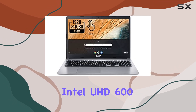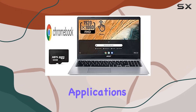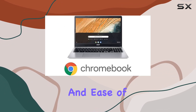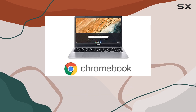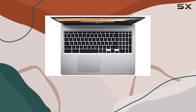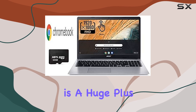Paired with Intel UHD 600 graphics, it delivers a smooth experience for most casual applications. One of the key strengths of this laptop is its portability and ease of use. Chrome OS is known for its simplicity and security, offering a seamless experience with automatic updates and built-in protection against viruses and malware — a huge plus for users who want a hassle-free device that's always up to date.